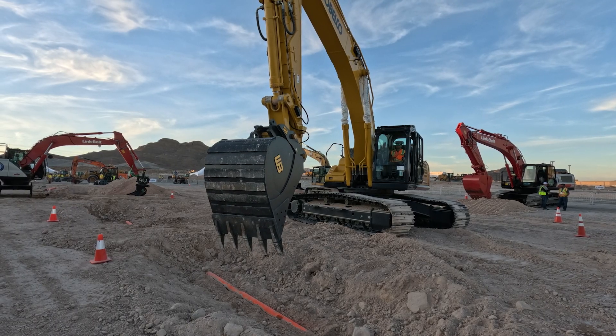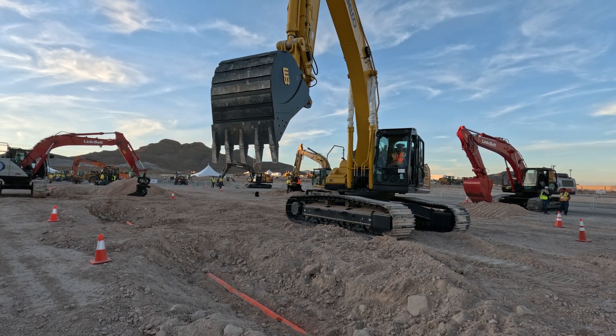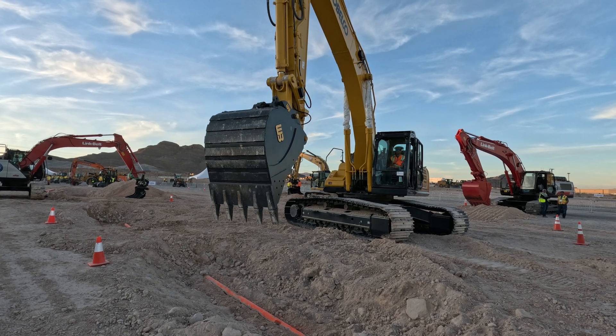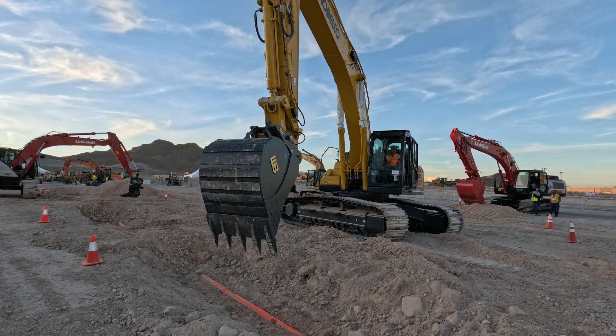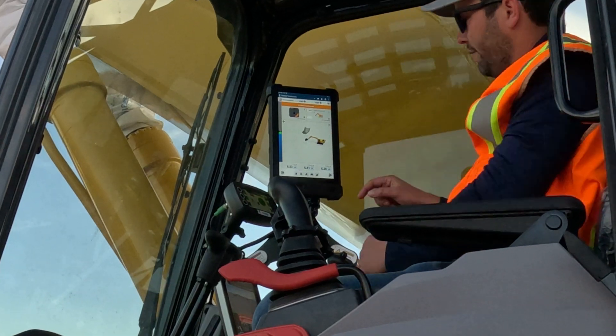In our collaboration with Trimble, we define a surface using Trimble Business Center. There's currently a U-shaped surface beneath that string, and if you look at the Earthworks tablet inside the cab, you can see a visualization of that.